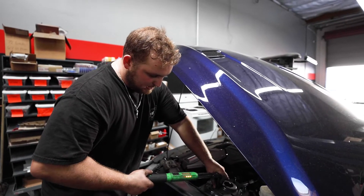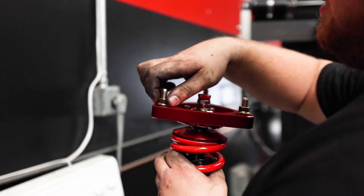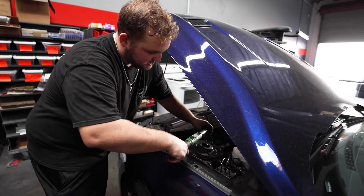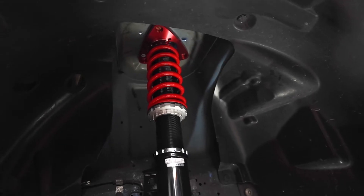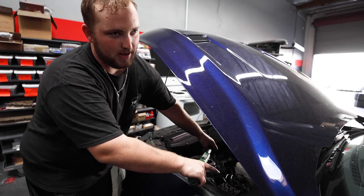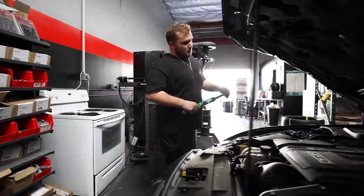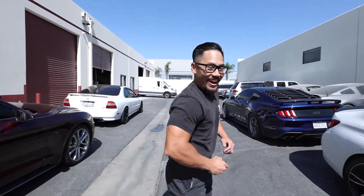We got this S550 Gen 3 in today — we did some Eibach Sportlines on it, just finishing up by torquing down the top of the strut, and this thing is good to go. Usually takes a few days for the springs to fully settle in, so the stance you see right now is not the finished product, but after a couple of days it should be good to go. Get the job done — Mustang, let's go.